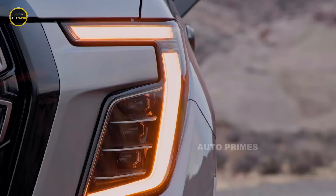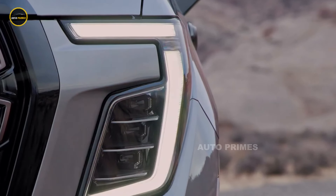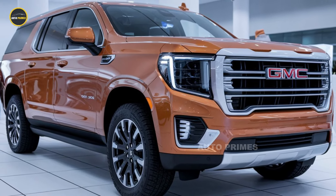With the 2025 model, GMC takes the Yukon AT4 to the next level with upgraded technology, bold design updates, and even more off-road prowess.